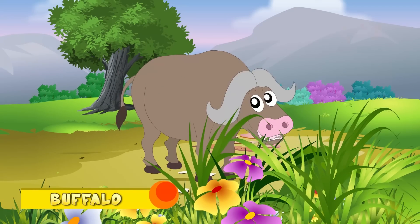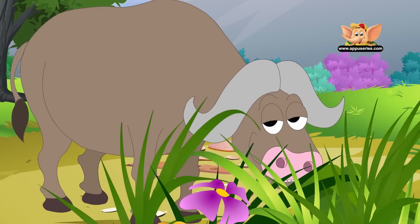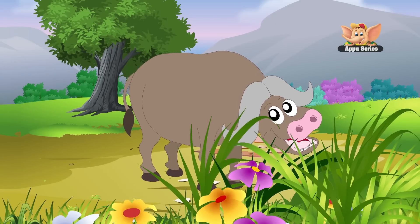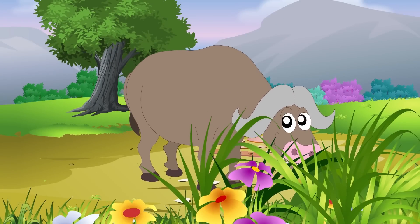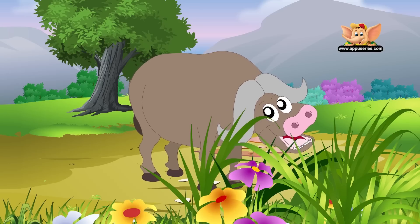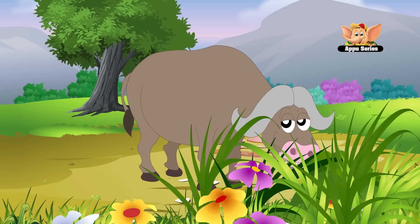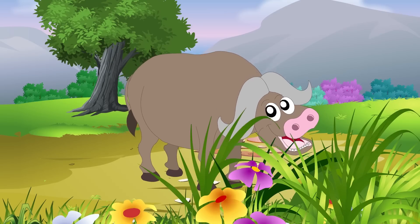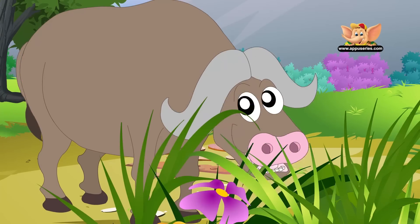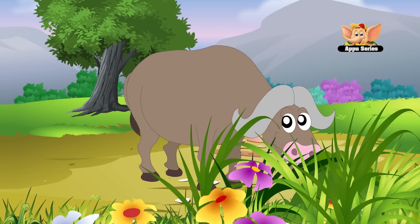Buffalo. Buffaloes live mostly on the plains, while some are known to live in river valleys as well as forests. A buffalo can be 6 to 7 feet long, 5 to 6 feet tall, and can weigh up to 2,000 pounds. Buffaloes have thick brown fur that keeps them warm during the winter months. They are herbivores and feed on about 60 pounds of plants and grasses a day.